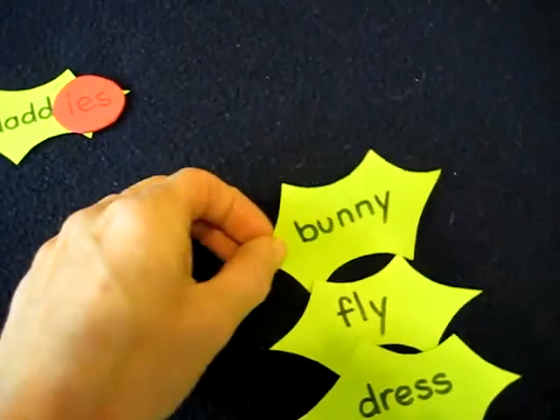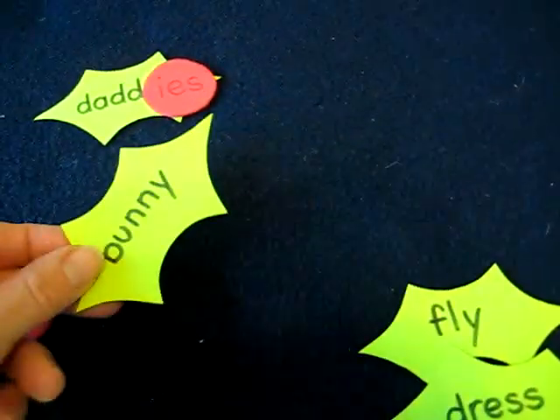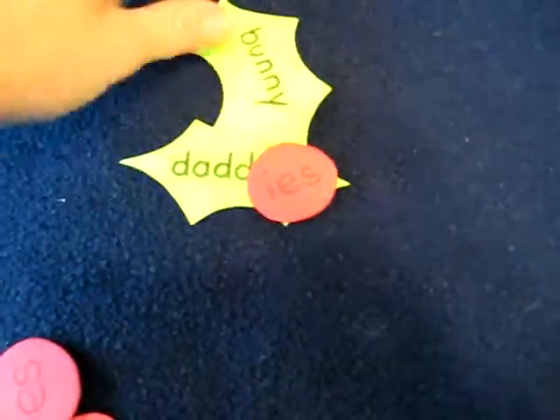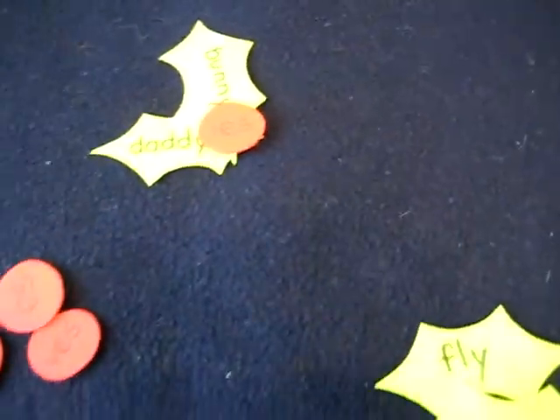If there's another word — 'bunny' — it also ends with a Y. You take off the Y and add I-E-S, so you can put it on top. We can put up to three little hollies for each berry.